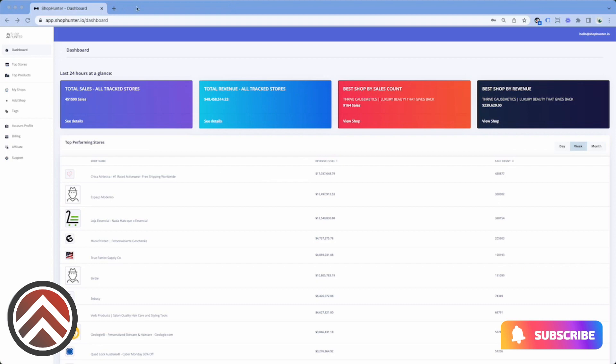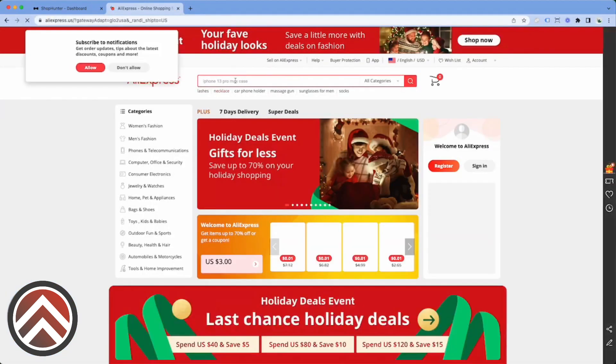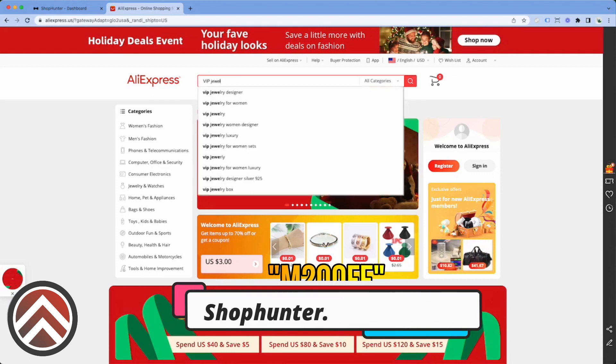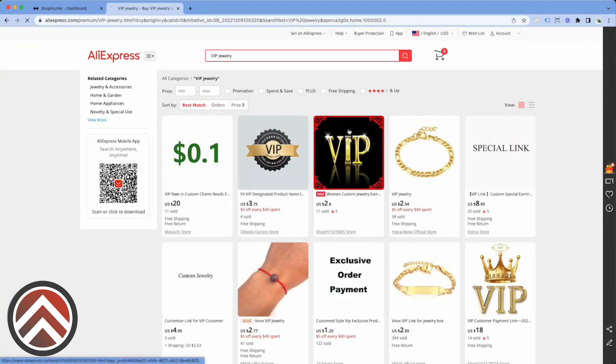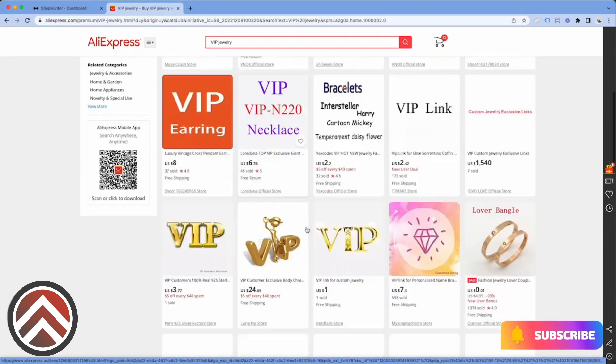Let me show you guys how I kind of dive in here. Now there's a bunch of different ways that we can start finding products. One of my favorite ways is literally just going to AliExpress, and we can look up links using the VIP methods. I'll type in 'VIP jewelry' for example. What these VIP listings are is pretty much amateur drop shippers who are using suppliers on AliExpress to fulfill their orders, and they make these special product listings to push their orders through.